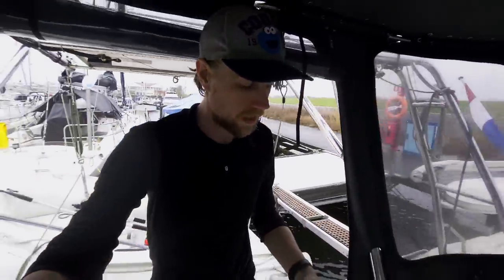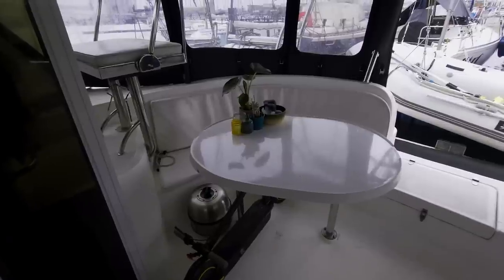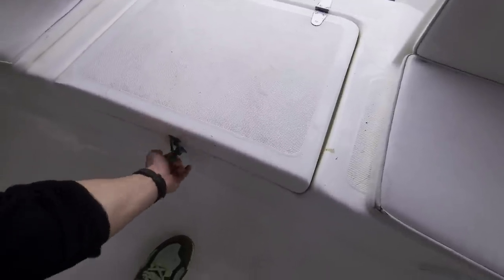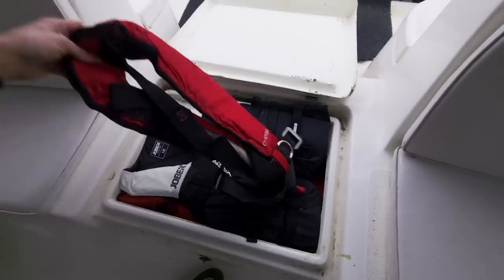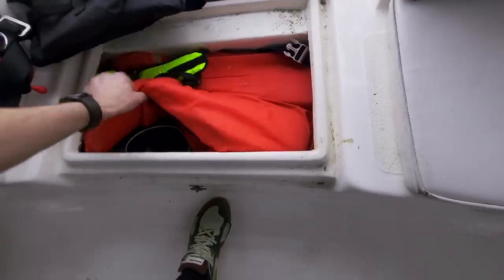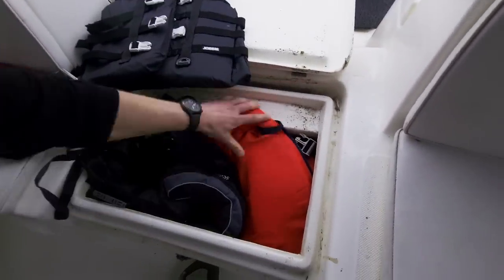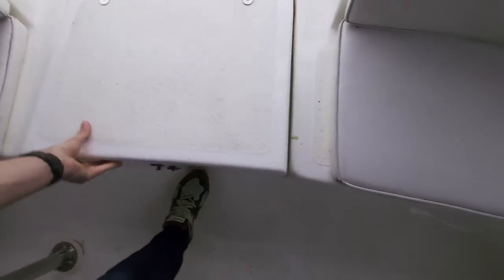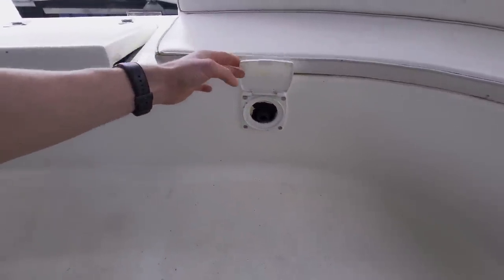Then we start here on the inside, in the cockpit, which is very spacious for a 36-foot catamaran — which is one of the plus sides for me. There is a spacious dining table with plenty of seating. Next to there is a storage compartment where I store all the life jackets — I got some new ones, but the boat also came with a few. Here is the manual bilge pump for the port side, and on the other side the starboard side manual bilge pump.